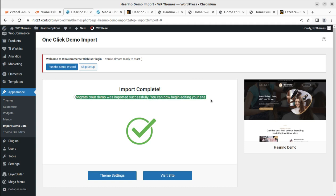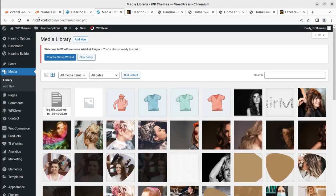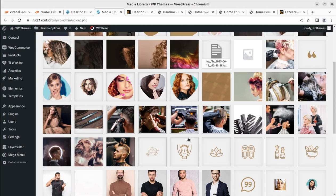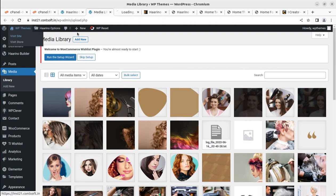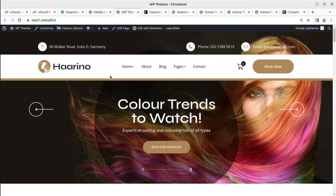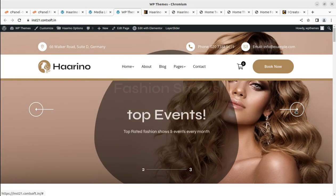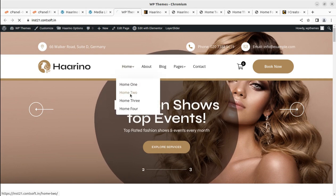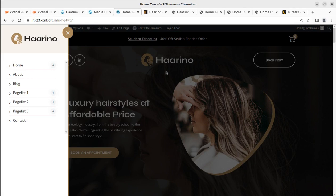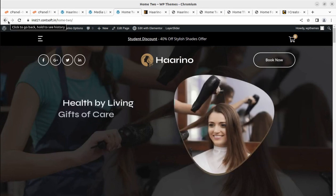The import is complete — the message says 'Import Complete. Congrats, your demo was imported successfully. You can now begin editing your site.' We received 388 media items in the demo import. The website now loads with the full Harino demo content. We have all the pages and all home page options available. You can select whichever home page you want, and the hamburger menu and Book Now options are wisely available throughout.